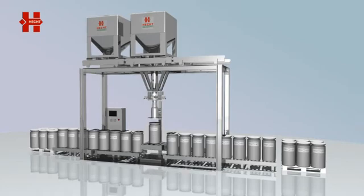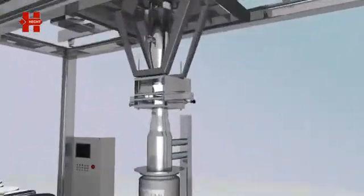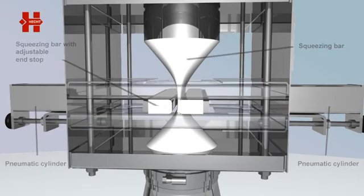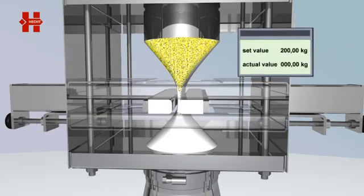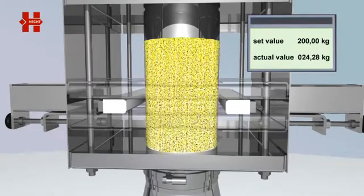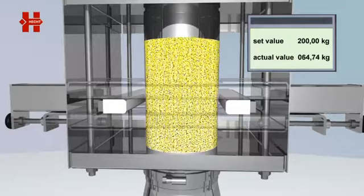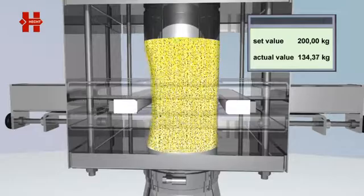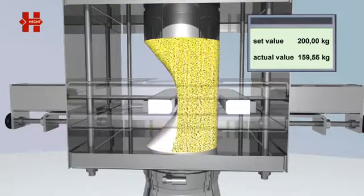The Hecht metering unit disposes of a high flow capacity and high metering accuracy. The product flow is reduced and interrupted by squeezing the product inlet tube. At the beginning of the metering process, the product inlet tube is completely open. Towards the end of the metering process, the discharge cross-section is reduced by extending one squeezing bar. This allows for highly accurate metering.